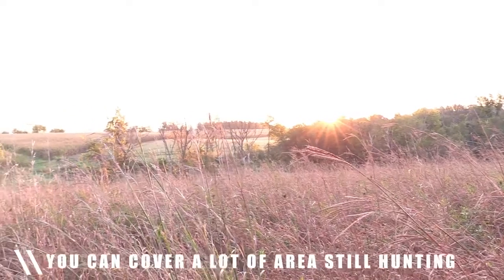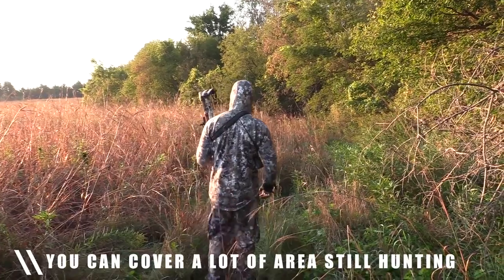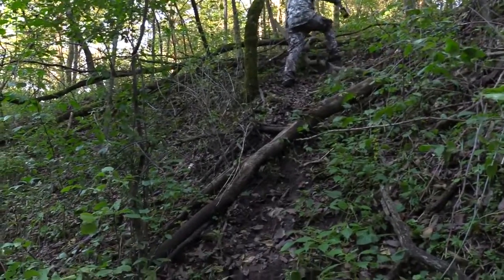Through still hunting, you can cover a lot of area. Sometimes when you're hunting from a tree stand, that spot just might not be hot. But through still hunting, you can come across sign and cover a wide range of area.